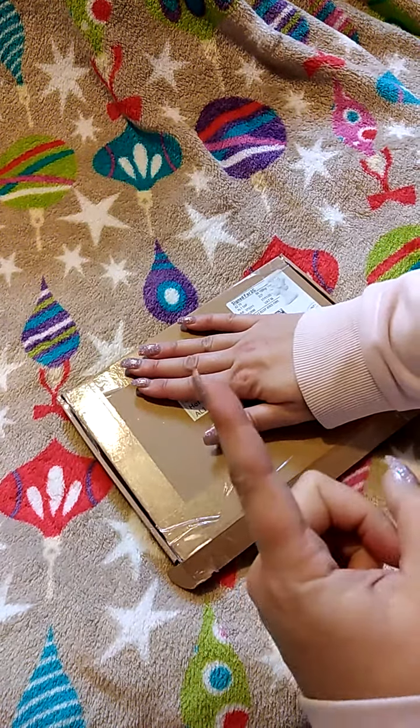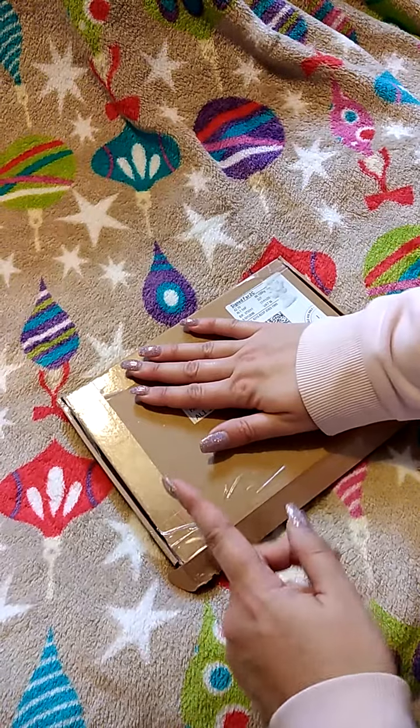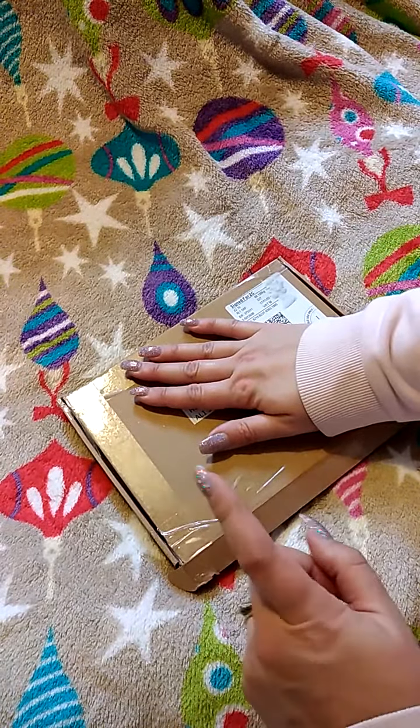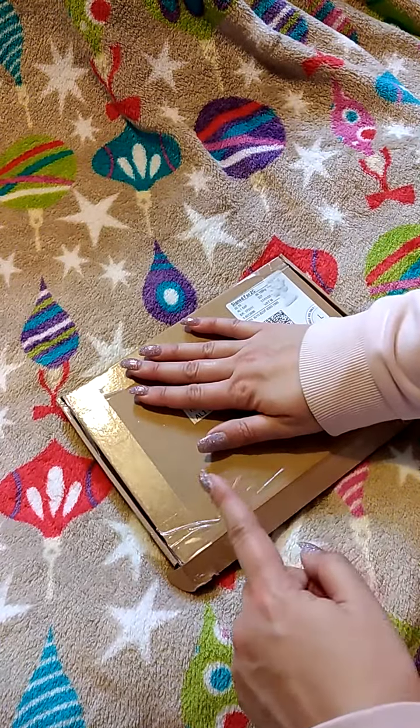Hi guys, so this is Advent. If you've been following all the videos, this will be another Advent that I'm sharing with you. This is from Peach Puddles. I'm just going to hide my address there.